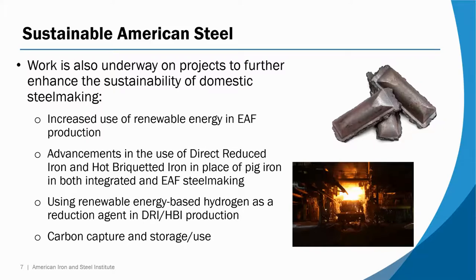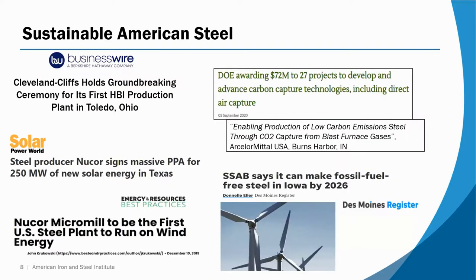While the production of steel in the US is already a low emissions process, the US industry continues to lower its profile by employing strategies such as increased use of electricity from renewable sources, advancements in the use of iron in the form of pellets — sometimes referred to as direct reduced iron (DRI) or hot briquetted iron (HBI) — and longer term, looking at technologies like the use of hydrogen as a fuel, as well as various carbon capture technologies. These are actually going on in the US as we speak.